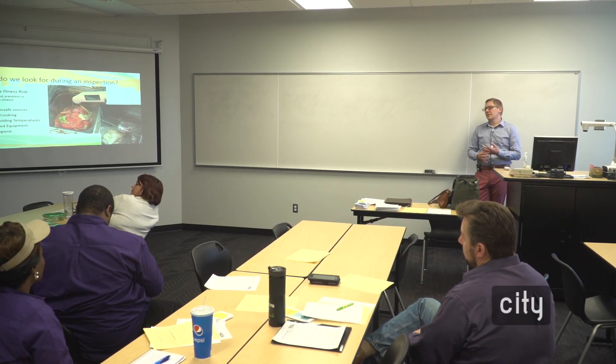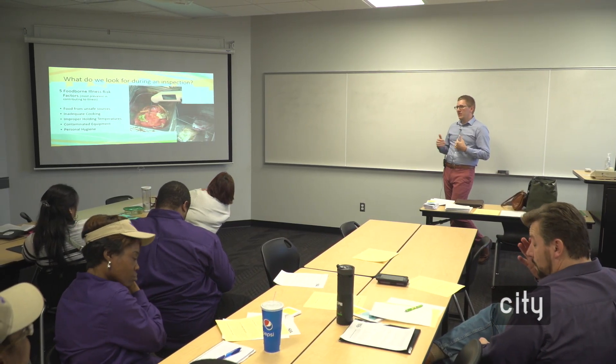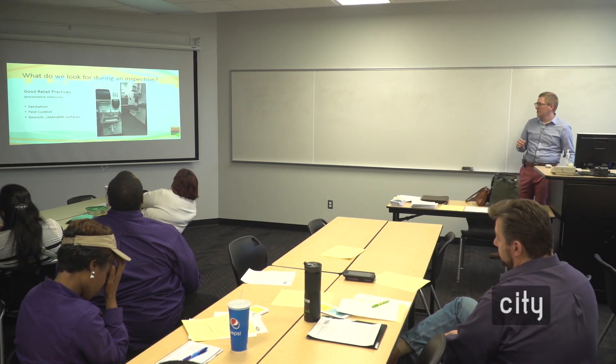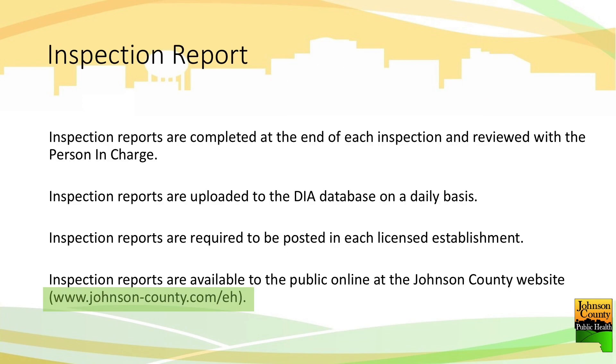If there are two restaurants next to each other and one is a B, people aren't going to go to the B. The whole goal is to generate information the public can use. We want a minimum level — no imminent health hazards — but also to generate inspection information. If you go to johnsoncountyia.gov and go to the public health section, you can find all of our report information. That's also where you'll find all food establishment information, including where to apply or find guidance material and application material.